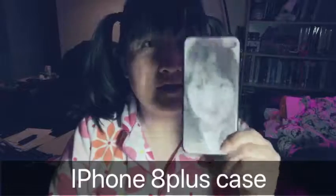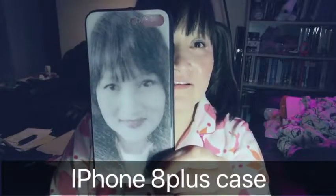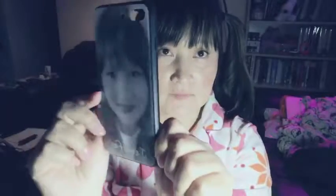This is me — I took one of my photos and had it made into a cell phone case. This is an iPhone 8 cell phone case, and I made it from Taobao. Isn't that nice? It's a very hard shop.